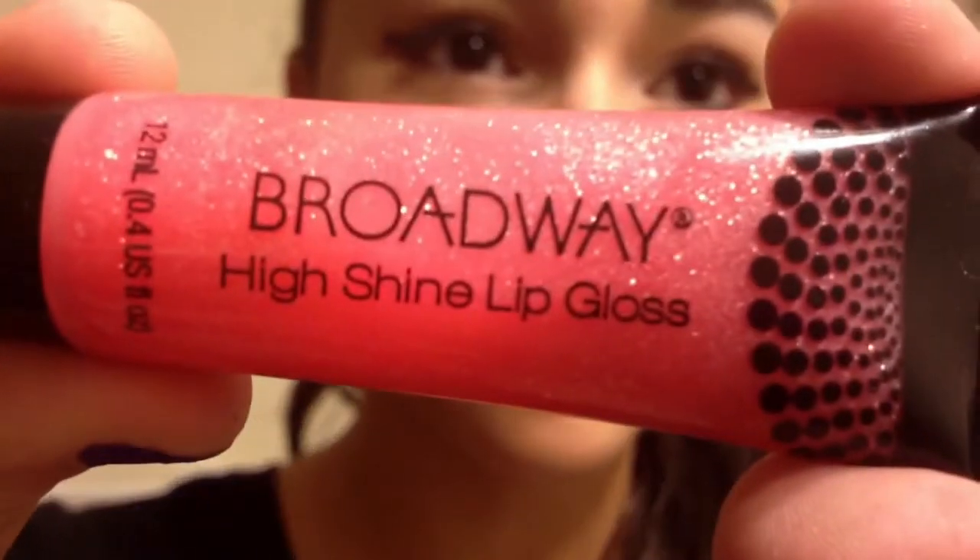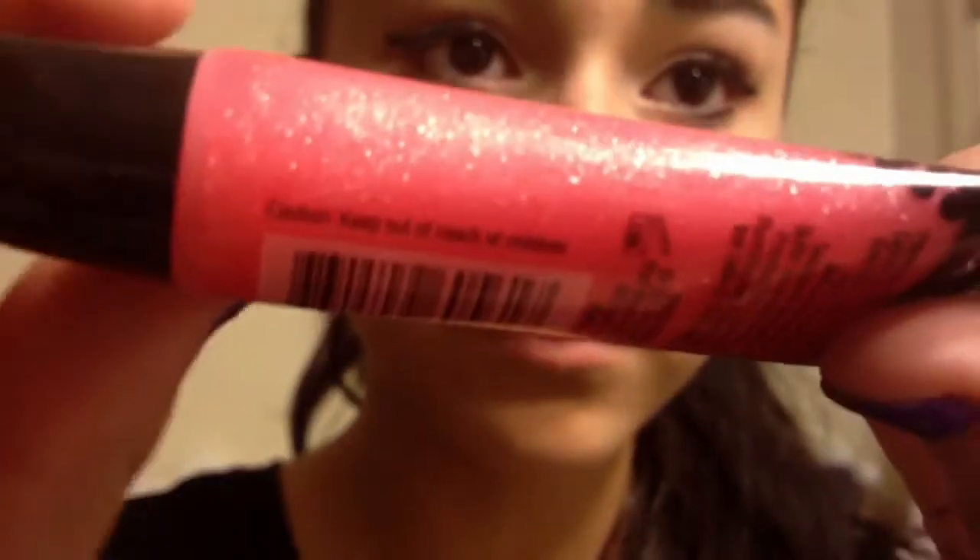Now taking a big fluffy brush, apply blush to the apples of your cheeks. Then just take your favorite lip gloss and apply that to your lips.